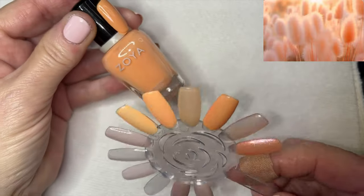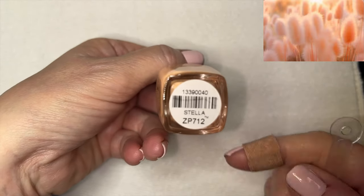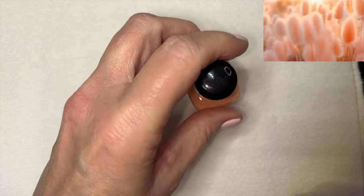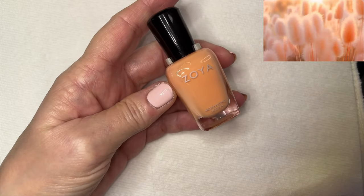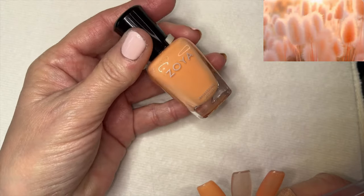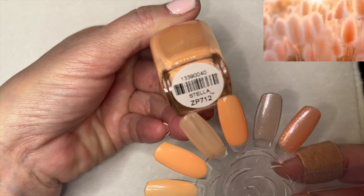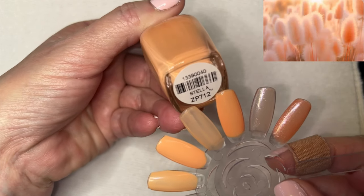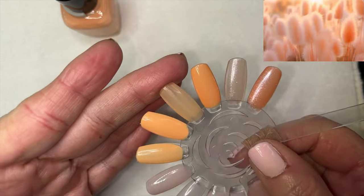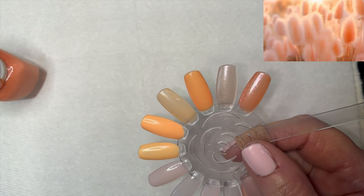Then I have a couple from Zoya. The first is a little confusing — it's called Stella, number ZP712, but when I looked it up, the current Zoya Stella is a totally different color and I couldn't find this ZP712 anywhere online, so I'm not sure how I got it. It's no longer available. It's a nice darker peachy color — very streaky in the first coat but the second coat filled it in very nicely.